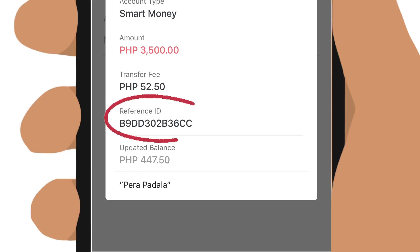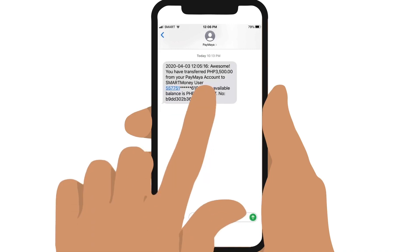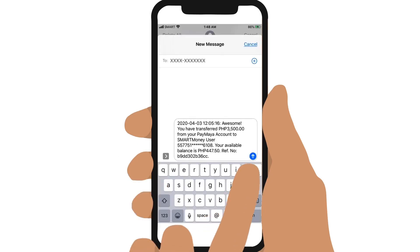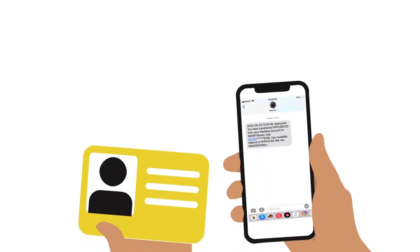Then you will need to send the reference number to the receiver to claim the cash. You will immediately receive a text message from PayMaya regarding your transfer, containing the reference number. So just forward the message to the receiver. After a 2-hour processing time, the receiver can already go to Palawan Express to pick up the cash.